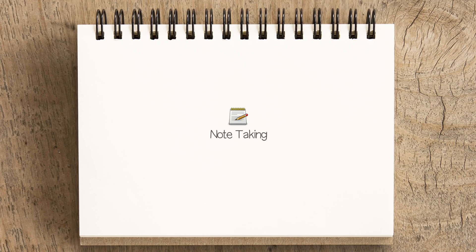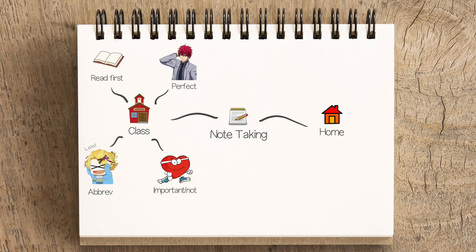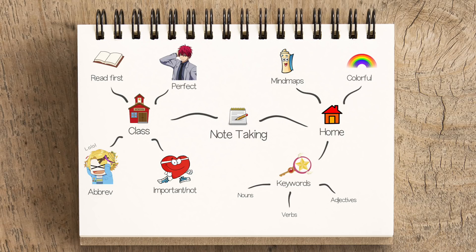Today I talked about two types of note-taking: taking notes in class, and rewriting them at home. The things you should do when taking notes in class are: read the materials ahead of time, don't spend time making your notes look perfect, use abbreviations, and think about which information is important and which is not. When you rewrite your notes at home, you should use mind maps, find the right keywords — which consist of nouns, verbs, and adjectives — and use a colorful linear method.